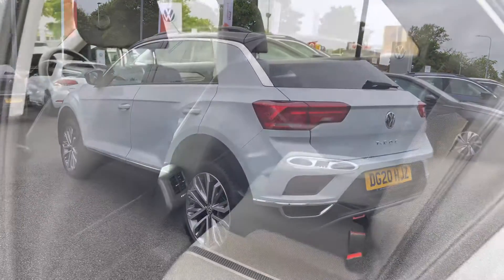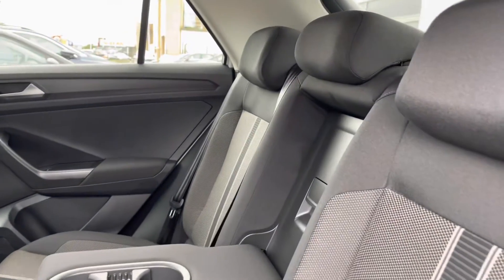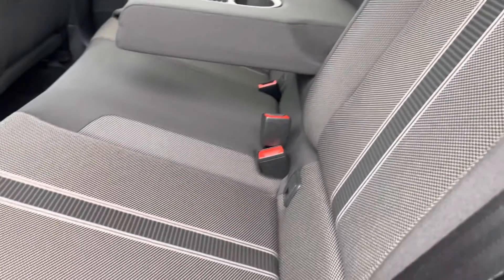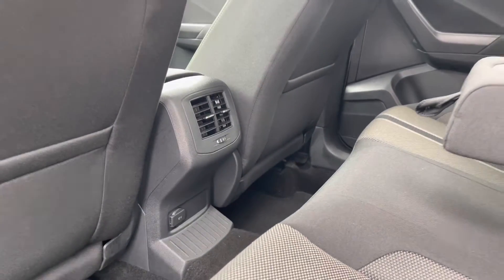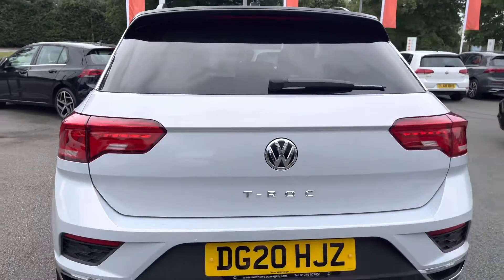Just jumped into the rear of the vehicle now — it's got the cream headlining which helps brighten up the interior, and these lovely patterned cloth seats with a nice striped design down the centre. There are ISOFIX points for the outer seats, a centre armrest, and a couple of cup holders to keep your rear passengers comfortable. There's a power outlet there and a little bit of storage in the back of the front seats for magazines or iPads. Your rear passengers will be more than happy back there with plenty of legroom and headroom on offer.